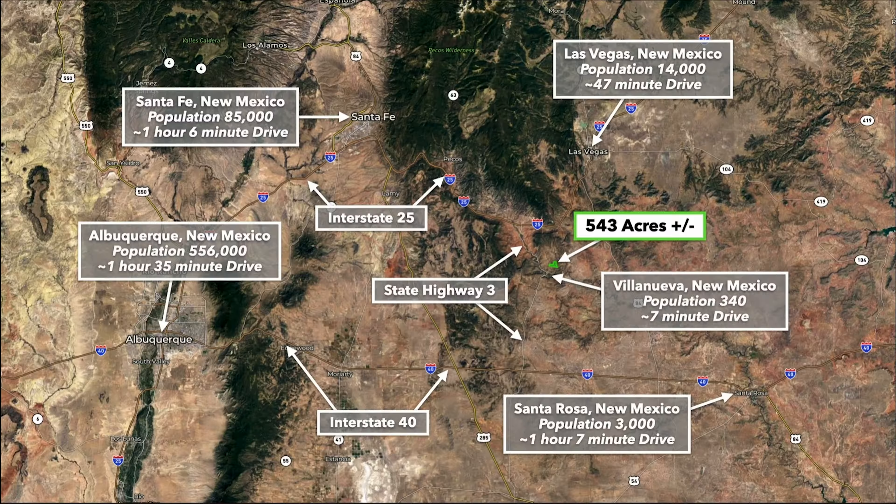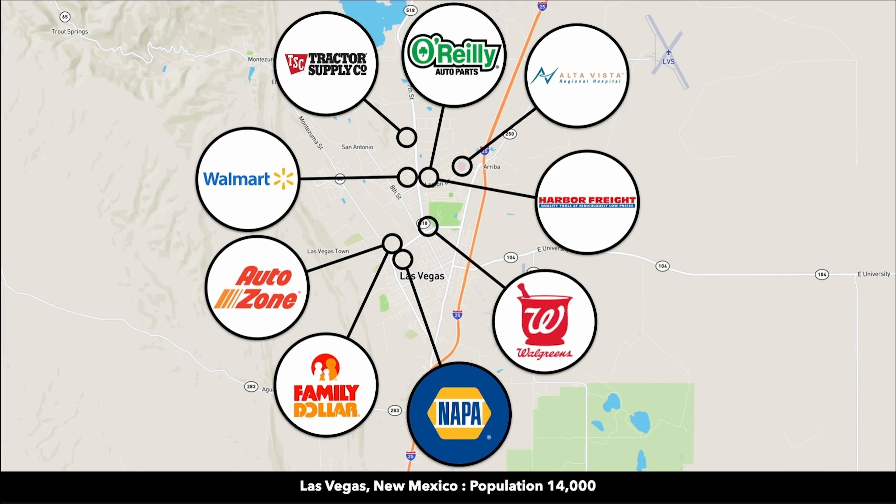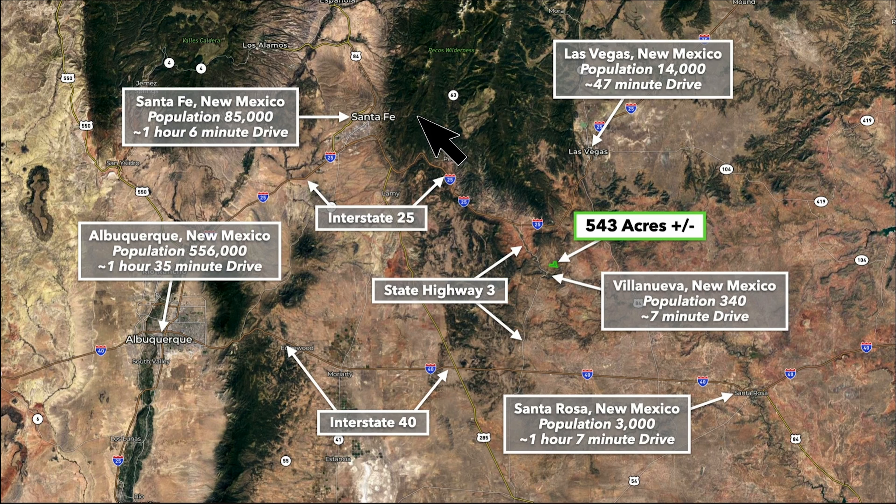To give you an idea where the property is located, this is the 543 acres in green. The town of Villanueva is about seven minutes to the south. You have Las Vegas, New Mexico, about 45 minutes to the north — population around 14,000. In Las Vegas you'll find a hospital, Walmart, Harbor Freight, and grocery supplies. Santa Fe, New Mexico, the capital of the state, is just over an hour from the property.